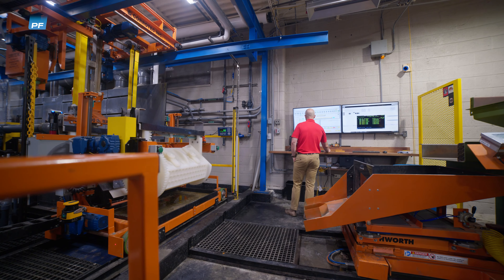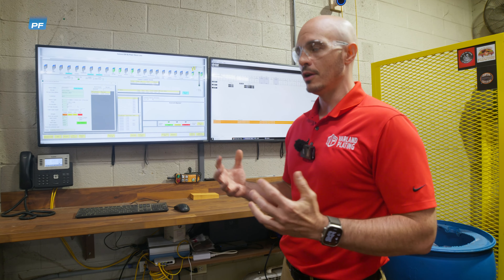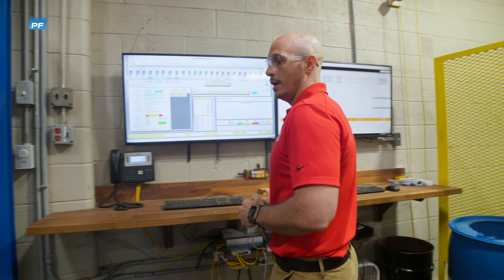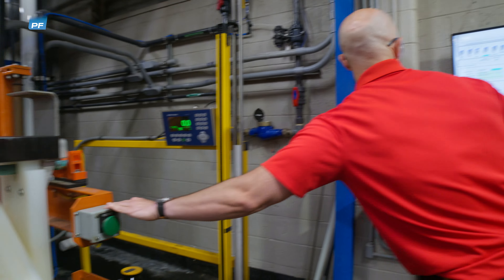We're going to schedule our barrel for plating. All of our recipes are custom-designed for the parts that we plate — various parameters for times and acid, RPMs in various stations, how long they rinse, what sort of rotations they have in the air. All of that is programmed in our recipe system.